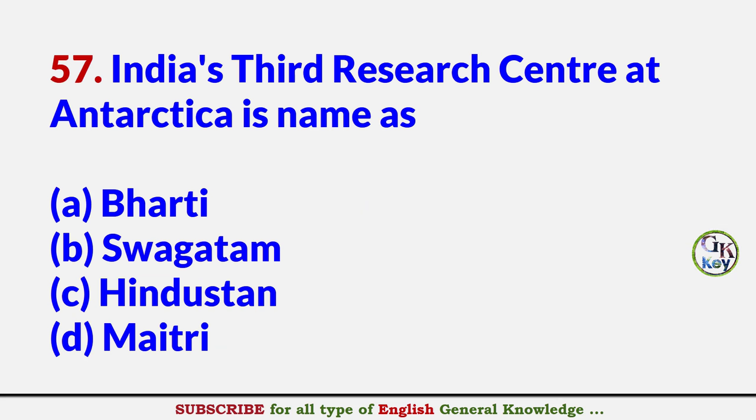India's third research center at Antarctica is named as? Answer A: Bharati.